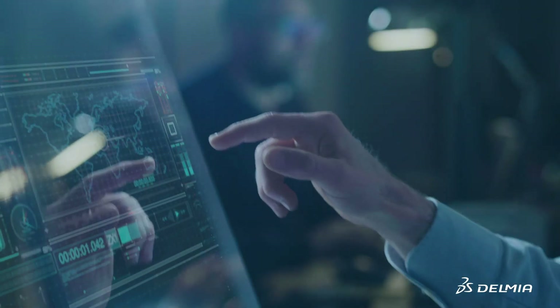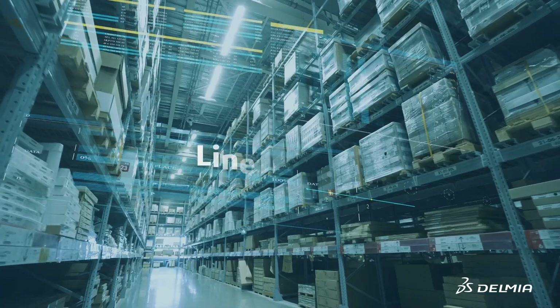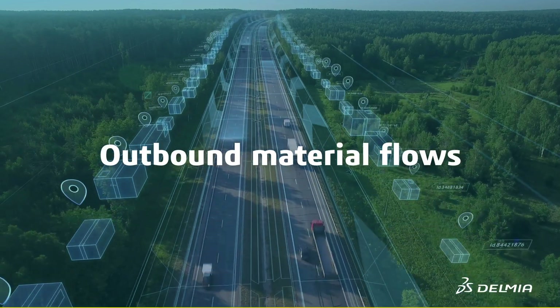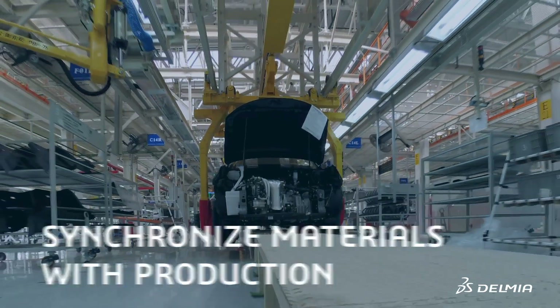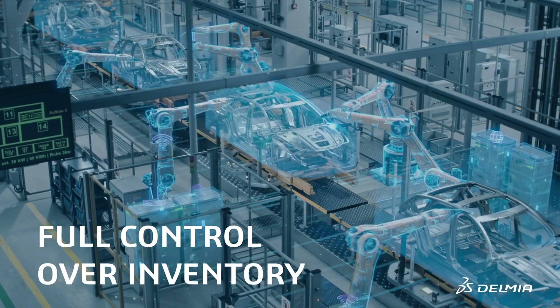Imagine a digital thread that runs throughout your value chain and connects your inbound material flows, line supply, and outbound material flows. This enables you to synchronize materials with production, gain full visibility, traceability, and control over inventory levels.